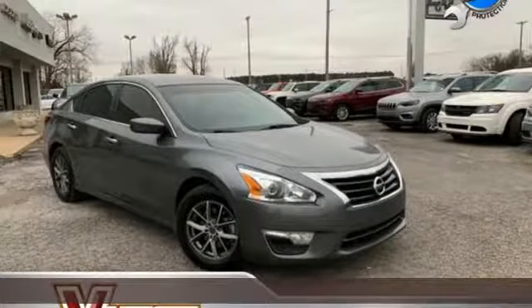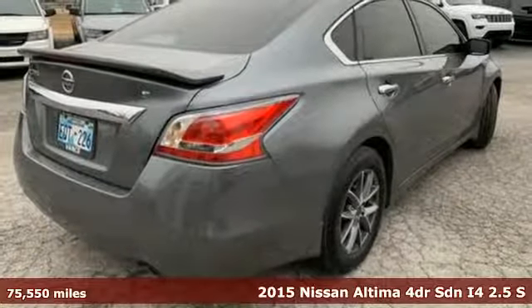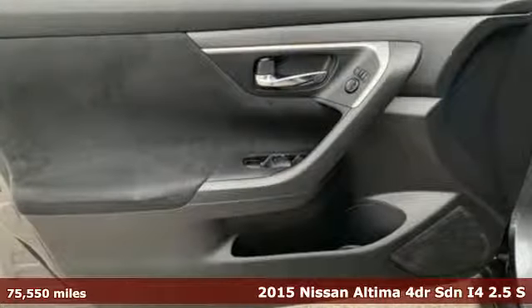Here's a 2015 Nissan Altima. Innovation, excitement, Nissan. Plus it offers an exciting list of features.